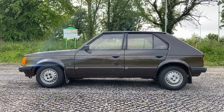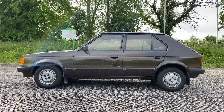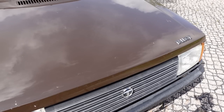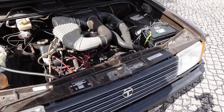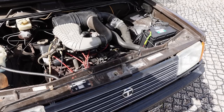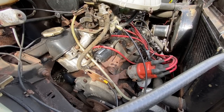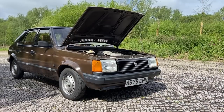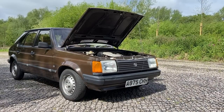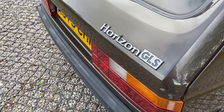Under the skin of the Horizon is essentially a developed version of the old Simca 1100, and nowhere is that clearer to see than under the bonnet. The petrol engines on offer were all variants of the same proven overhead-valve four-cylinder Poissy engine, as used by Simca back to 1961. For the Horizon it was available as an 1118cc, a 1294cc, or in this posh Horizon GLS, at a 1442cc capacity — confusingly referred to as a 1.5 for reasons.